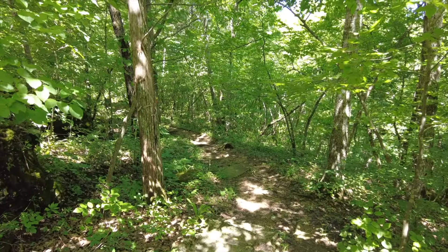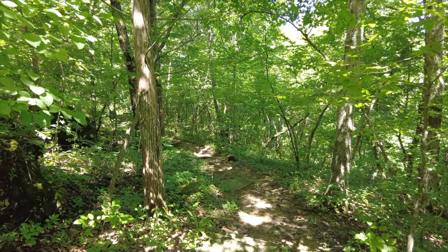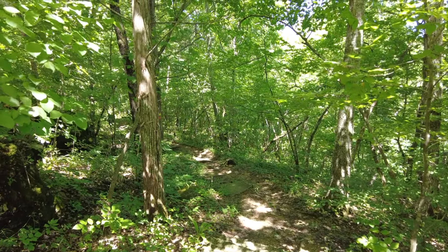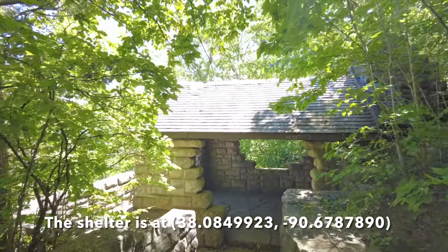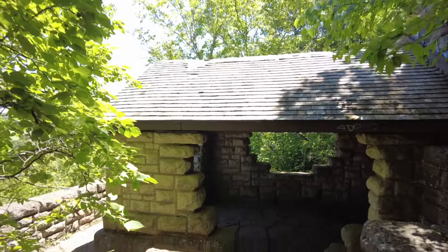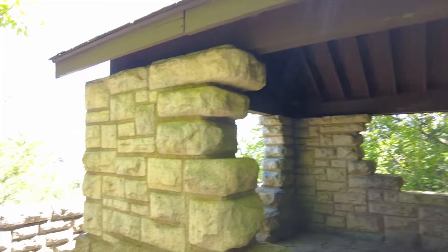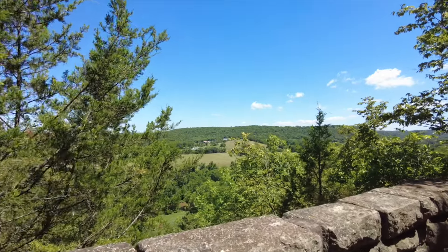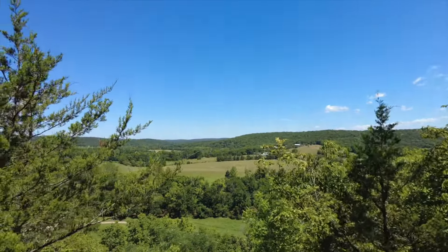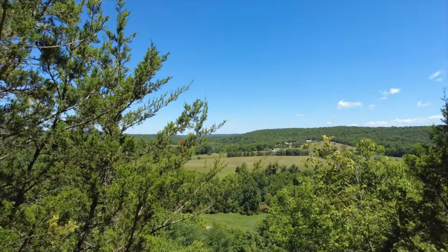Not all the trail is going up a hill — some of it's flat. There are sections where it's flat and sections where it goes up a hill, and I like that it's not just one big climb. After about 10 to 15 minutes of hiking, you'll come across the CCC Observation Tower. I didn't expect this to be so early on in the trail — I was expecting to have more of a climb.